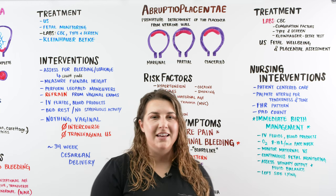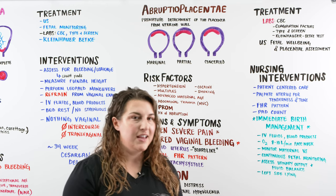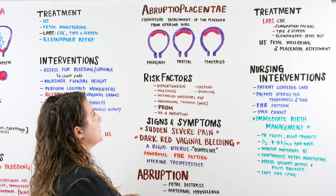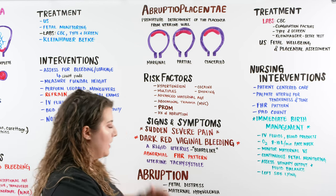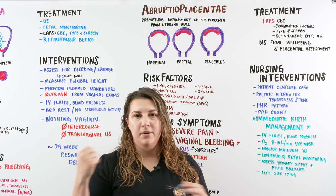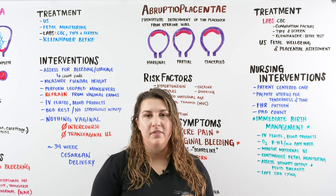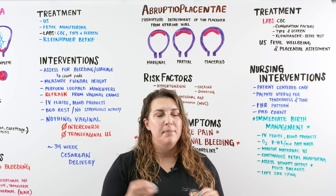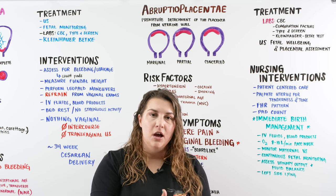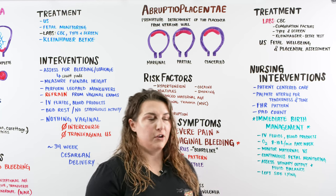So Abruptio Placentae — it sounds like a Harry Potter spell, but it is not something that we hope to ever run into or have our patients have. Abruptio Placentae is when there is a premature detachment of the placenta from the uterine wall. Our placenta is our most vital pregnancy organ, able to give baby nutrients and blood supply and take out waste from baby. When it is ruptured or ripped off from the uterine wall, the life support of baby is basically chopped right off, and we need to get baby out very, very quickly.